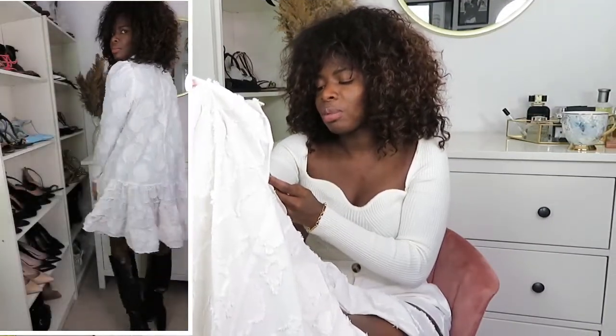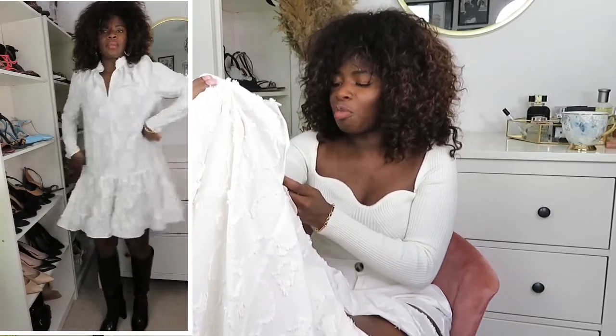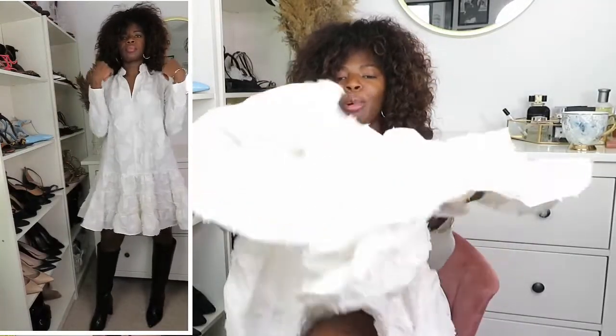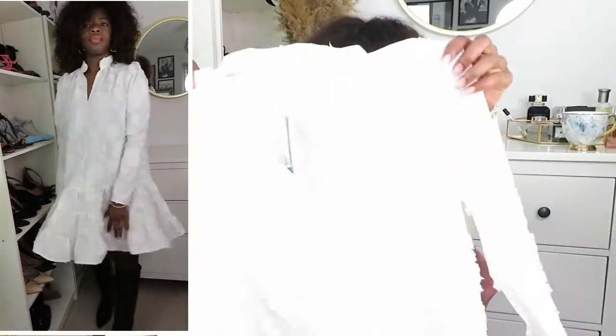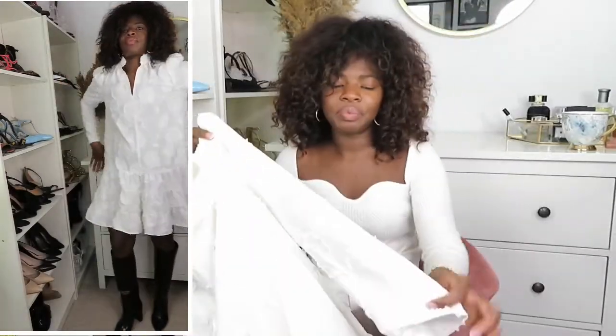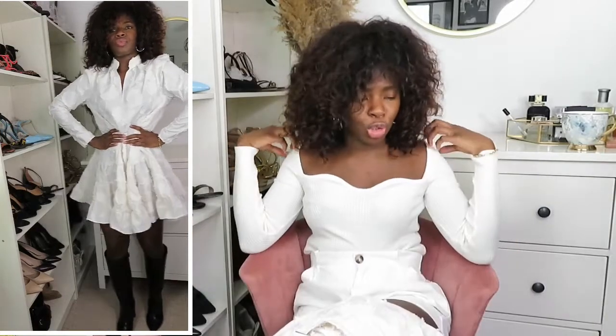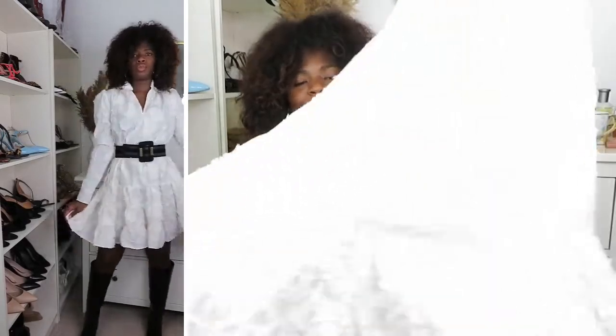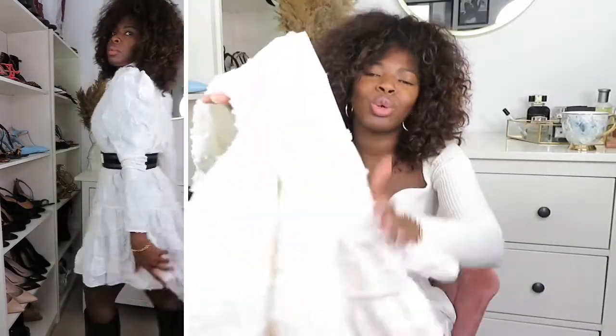It's part of H&M's Conscious Collection — made of 100% polyester, with 49% from consumer waste and 51% from post-consumer waste, which I think is amazing. The texture makes this dress look so expensive and gorgeous. I love the frills at the bottom — simple but so nice. It has a kind of puffy shoulder that slims down toward the wrist, in a beautiful off-white colour.